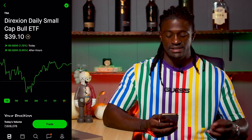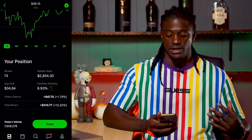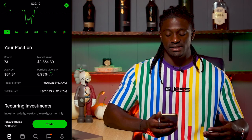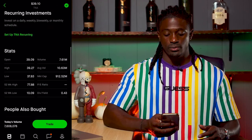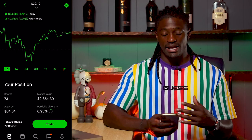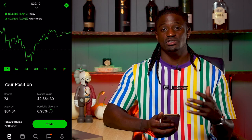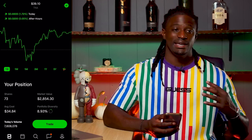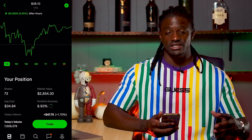The first one I picked up was TNA — the Daily Small Cap Bull ETF. I now have 73 shares at an average cost of $34.84, market value around $2,854.30, and I'm up $310.77 on it. Earlier today I bought about 10 shares of TNA. The reason I'm investing into this company is that I'm going to do the wheel strategy on TNA — they pay out pretty sweet premiums on their option calls. Once I get to 100 shares I'm going to do a wheel strategy series and show you guys how I create passive income by collecting premiums. I'm around 27 shares away from 100.